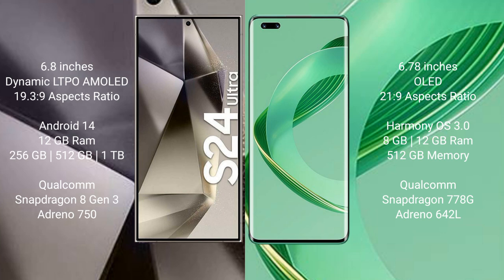Huawei Nova 11 Ultra comes with 12GB RAM and 512GB internal storage, a Qualcomm Snapdragon 778G processor, with GPU and Adreno 642L.